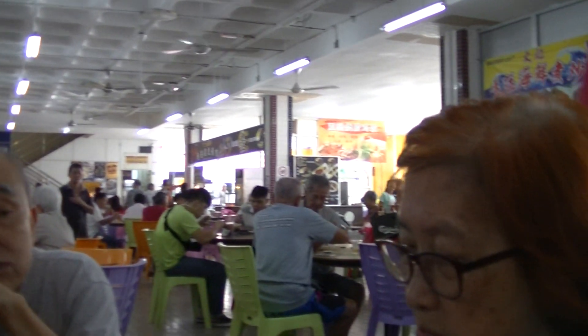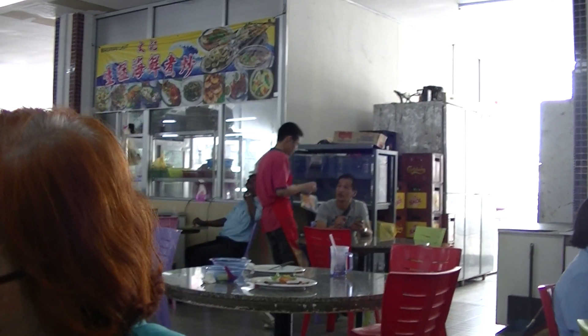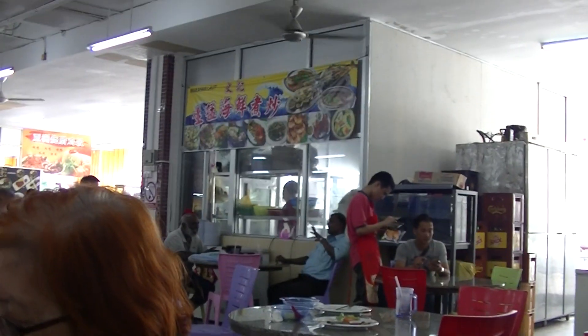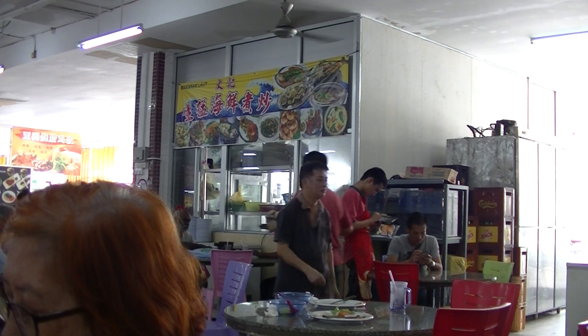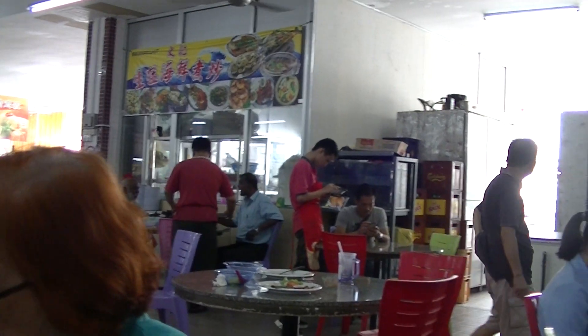It's 1:40pm. It's been very hot for the past couple of days — reminds me of Chinese New Year, but Chinese New Year was a month ago. The seafood stall opens at night and also in the afternoon. Sounds good.